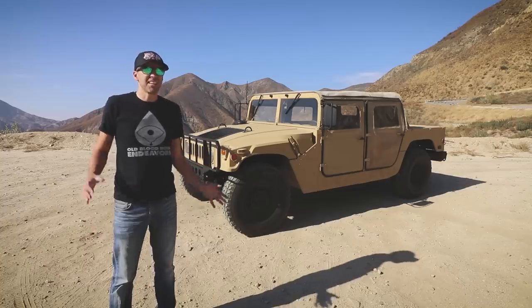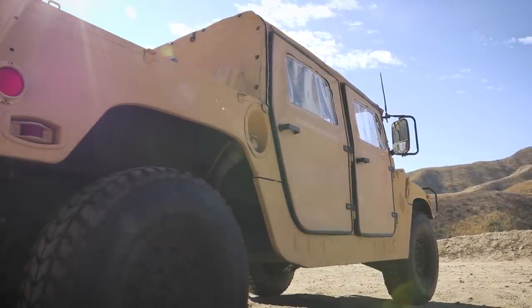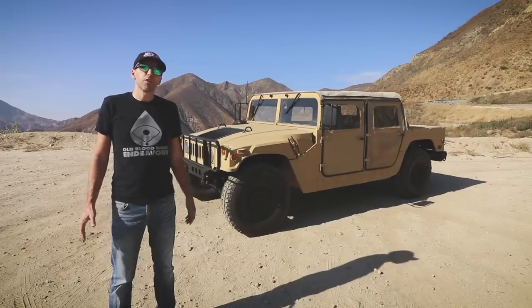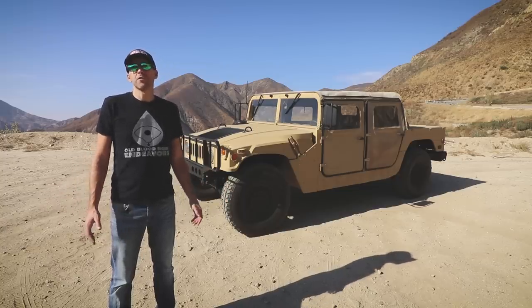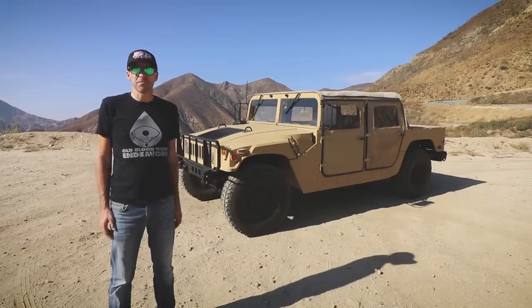Since this is a rental and I don't want to get in trouble with the owner, I won't be rock climbing or traversing five feet of water in this thing. Instead, we'll take it on some narrow back roads, and then drive to the American Military Museum in El Monte, California, to check out some of the military vehicles in their huge collection. Let's go!